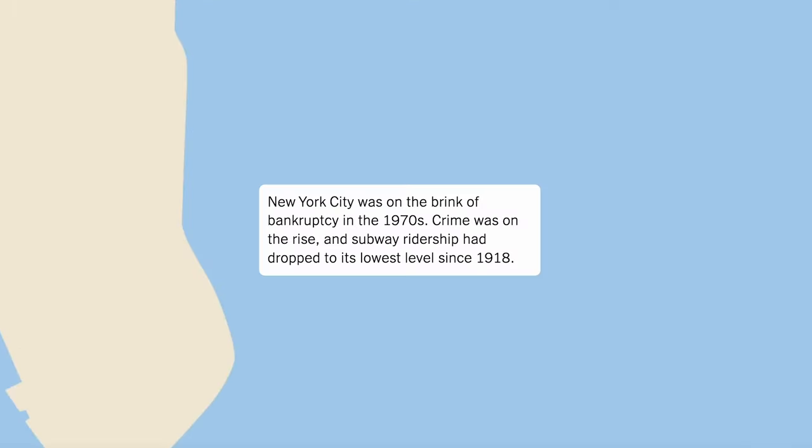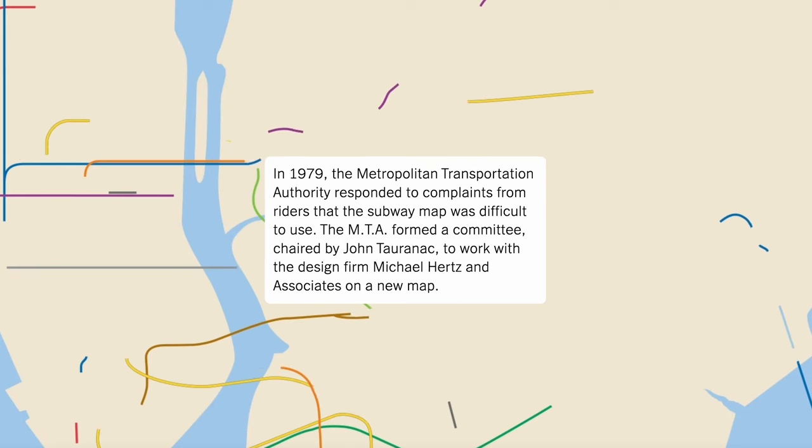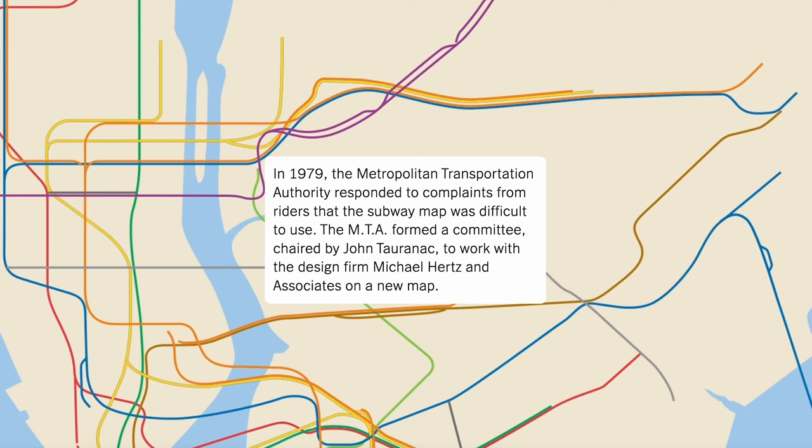I remember when digital was kind of seen as — is that design? But it is, and we actually added a digital department just last year. The themes within the exhibition are three.